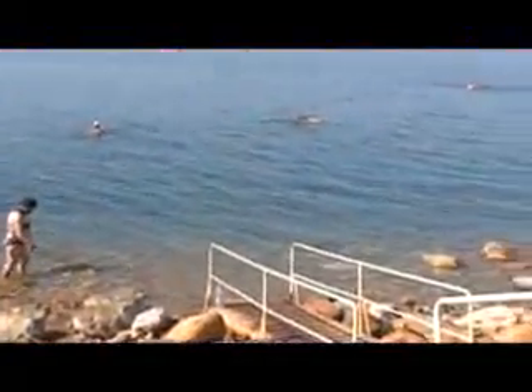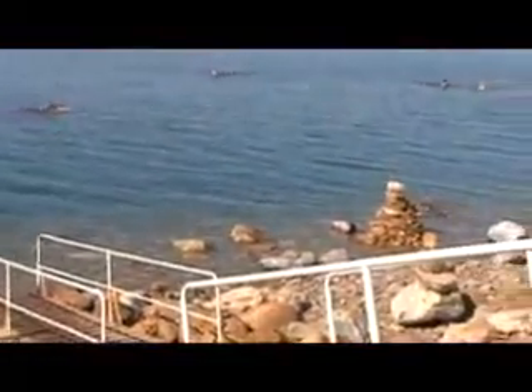So they decided to try the Dead Sea — soaking in the water, soaking up the sun, and trying the mud and taking time in the shade.